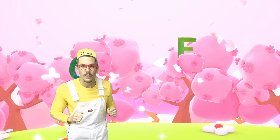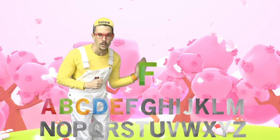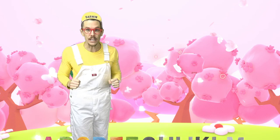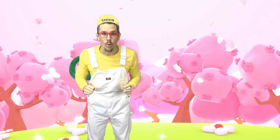Do you see another letter? It's an F. F is the first letter of fire truck. F is also the first letter of fox — that's a forest animal that lives underground with his family. Did you know F is also the first letter of fish?